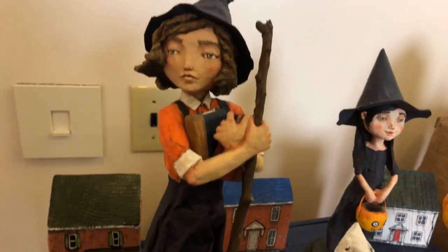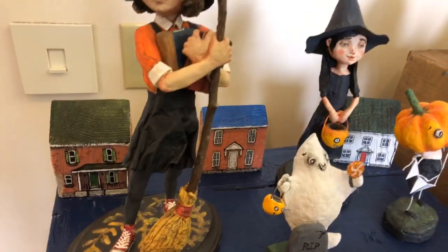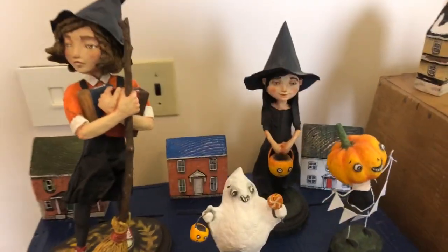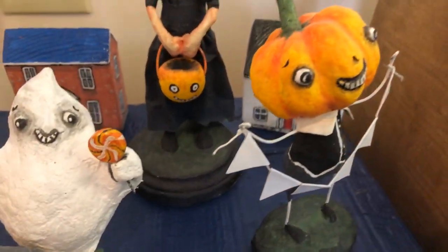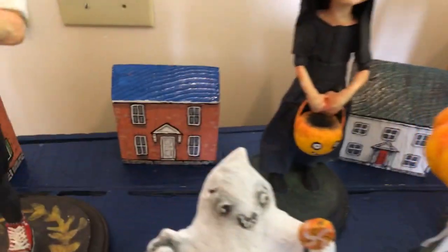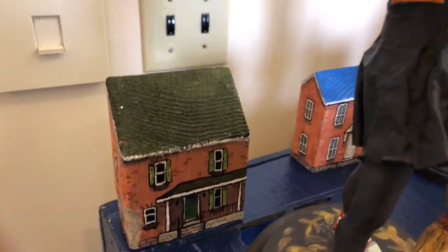This one is probably the most similar to things she did in the past, and of course this one's new. We did a lot of Halloween stuff, which is so fun and so cute. I love it. And some houses made out of blocks of recycled wood, old stuff that we had around.